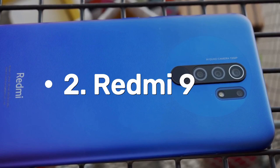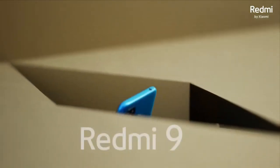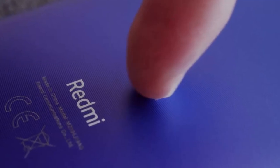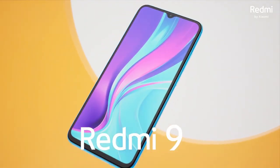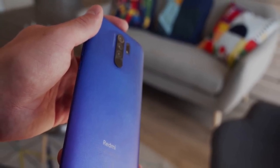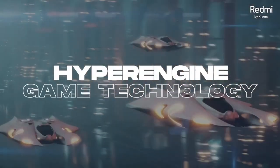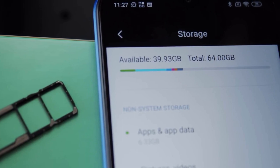Number 2: Redmi 9. The Xiaomi Redmi 9, released in June 2020, is a smartphone that boasts an impressive set of features at an affordable price. It comes in three colors: carbon gray, sunset purple, and ocean green. The Xiaomi Redmi 9 features a 6.53-inch IPS LCD capacitive touchscreen that provides a resolution of 1080 x 2340 pixels.